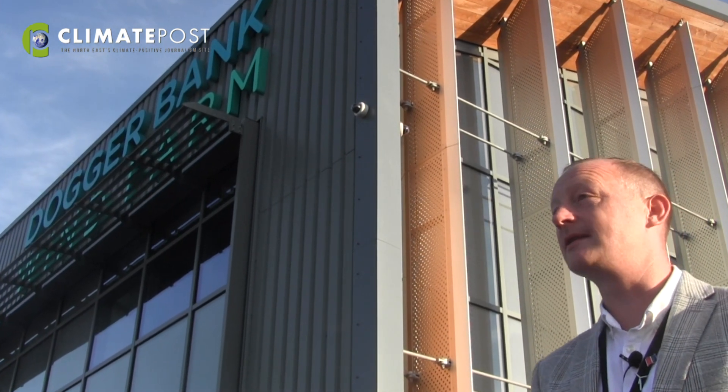My role as the stakeholder manager is to really engage with the local community and we've been telling everyone about this moment. We've been building up to this time and it's a really proud moment for me and the whole team here to see this. I was actually the first employee for Equinor to be based here in the North East of England, so it's fantastic now to see everyone else joining and us really building a big operational hub for the future.